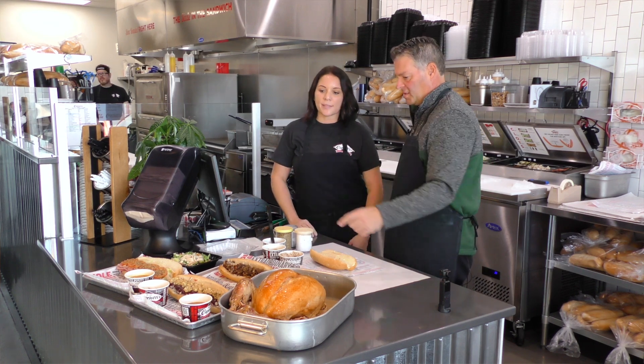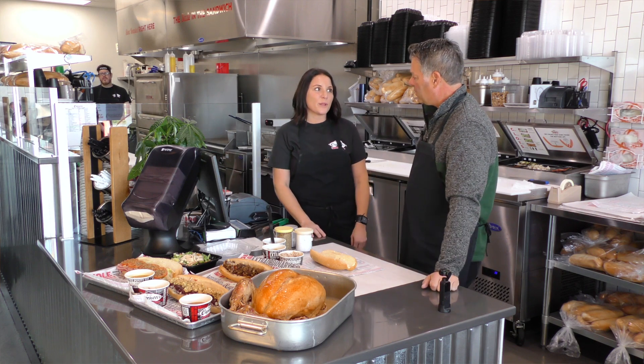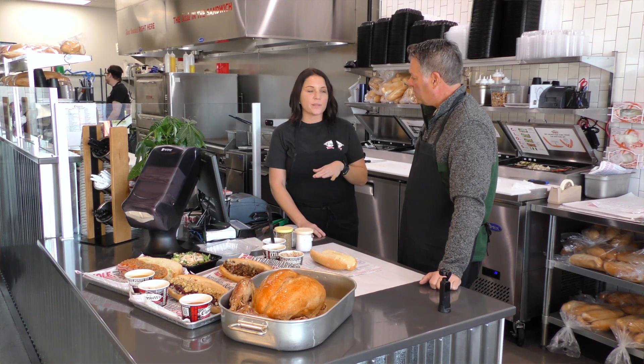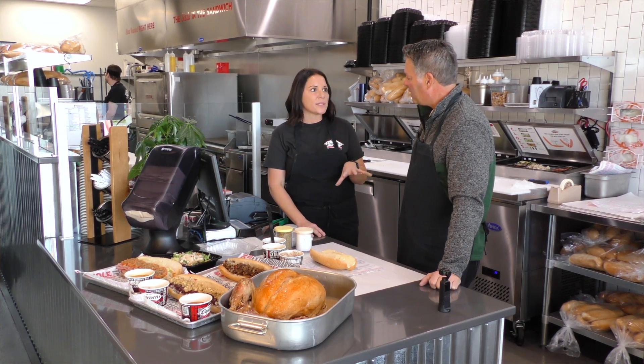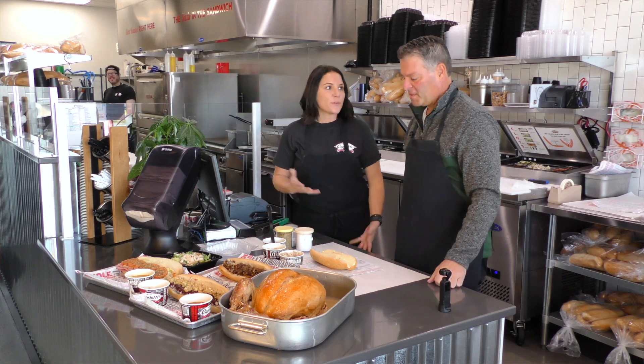And then the Bobby — do you know why it's called a Bobby? It is named after Lois and Alan Margulot. Their Aunt Bobby started this tradition — every day after Thanksgiving they would have this, and they wanted to incorporate it into their shop. So it's named after their Aunt Bobby.